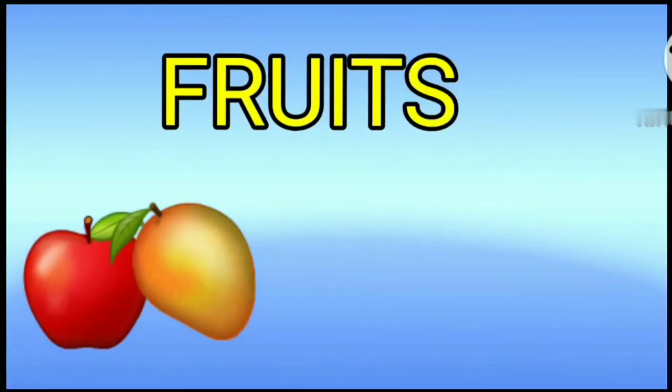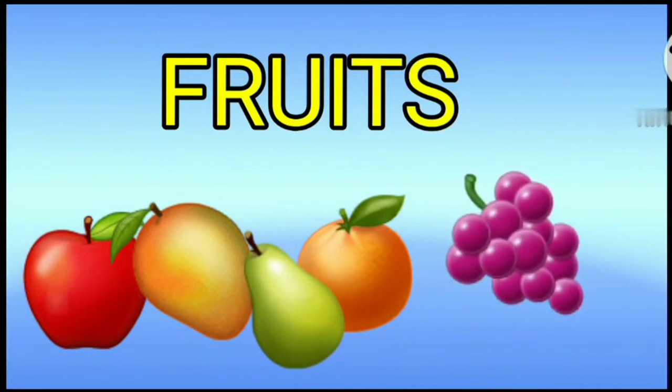Hi Kiddies! Now we have to see... Fruits!